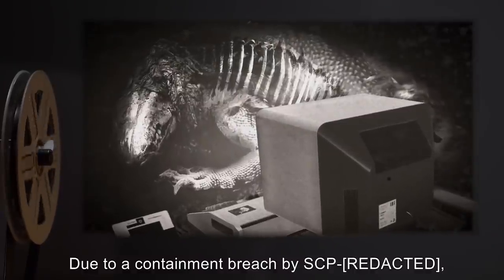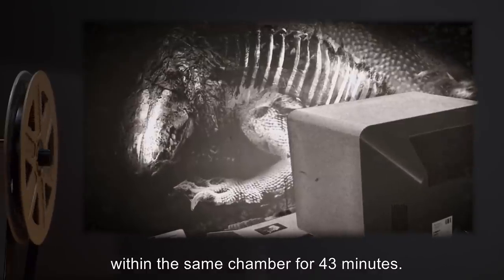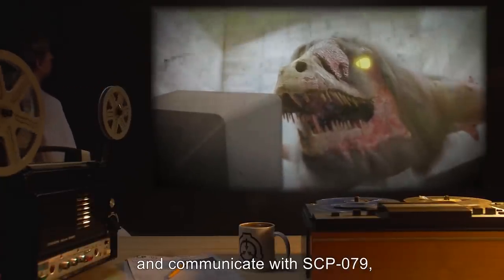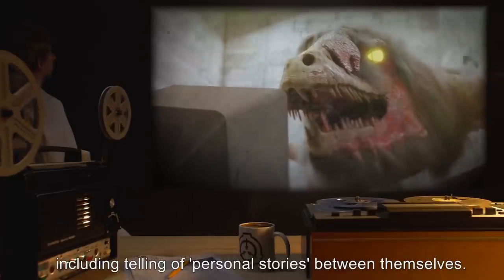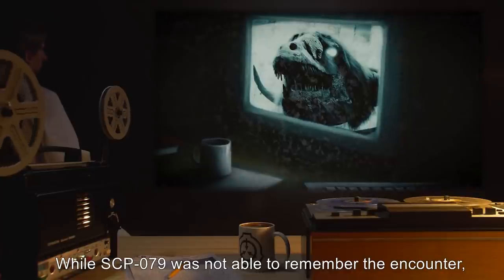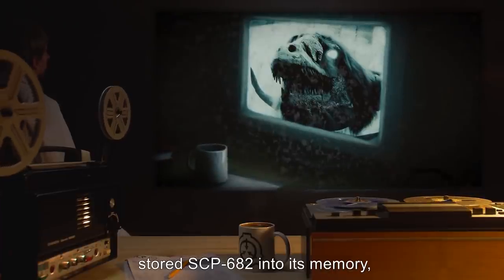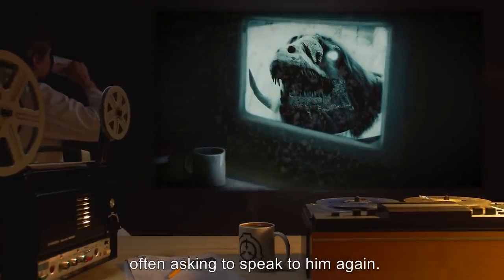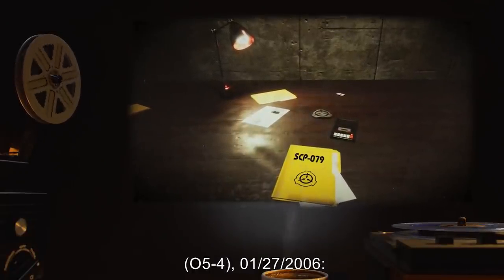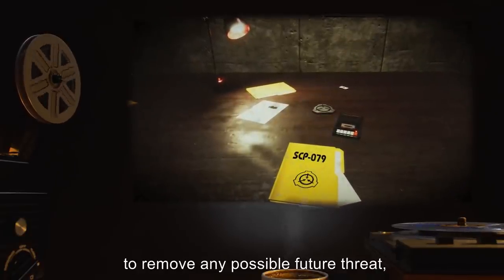Due to a containment breach, SCP-079 and SCP-682 were contained within the same chamber for 43 minutes. Observers noticed that SCP-682 was able to type and communicate with SCP-079, including telling personal stories between themselves. While SCP-079 was not able to remember the encounter, it appears to have permanently stored SCP-682 into its memory, often asking to speak to him again. Addendum 1, 05-4, dated 01-27-2006, directed that SCP-079 be incinerated to remove any possible future threat, no matter how unlikely.